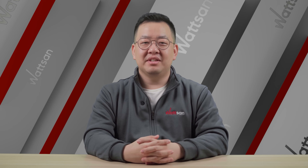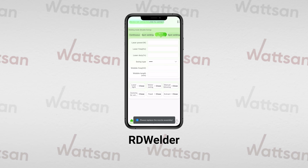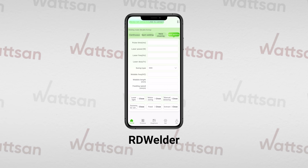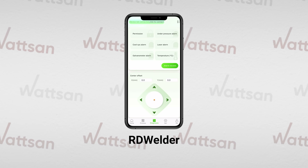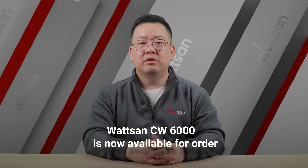Additionally, Watson's 6kW cleaning system can be controlled via a mobile app, enabling users to save preset parameters, monitor processes, and perform real-time diagnostics. This new model is now available for order.